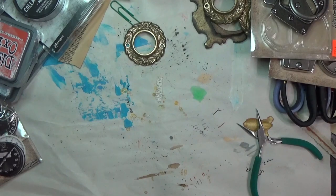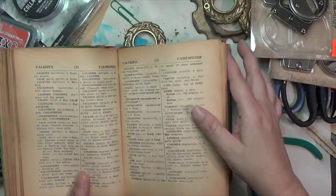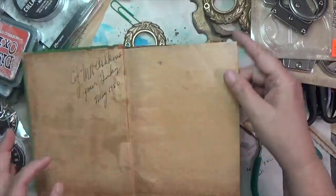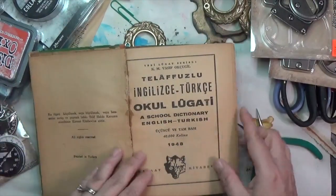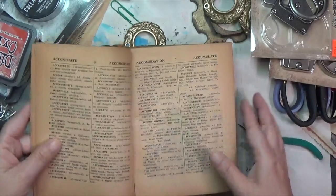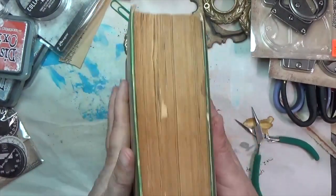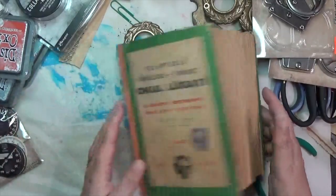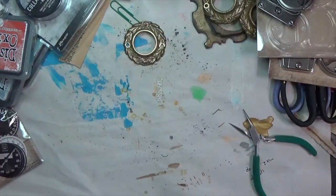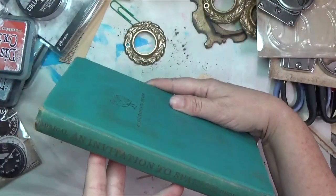In a similar vein, I found a school dictionary for English to Turkish. It's from 1948 and it's got those lovely old-style pages. It's also huge — really big. I thought it would be kind of neat.